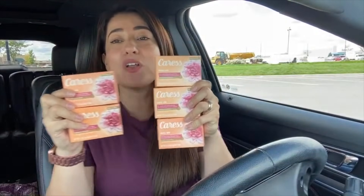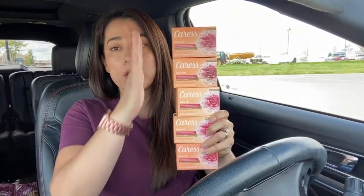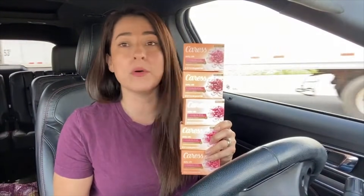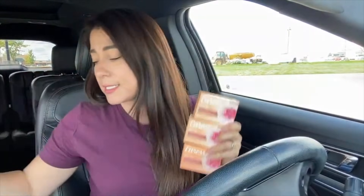Five more products completely free — the Caress soaps, body soaps at Dollar Tree for one dollar each. I bought five of them. In the Checkout 51 app, we have a rebate of one dollar and 25 cents for these products, with a limit of five times. So I paid five dollars and Checkout 51 is going to give me a dollar twenty-five for each one, making them completely free and with a small money maker.